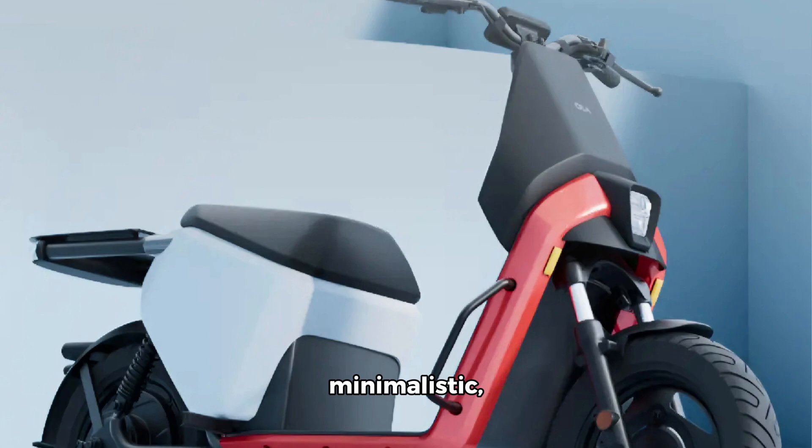The Ola Gig features a minimalistic, utilitarian design with an exposed handlebar, a small digital display, and a single seat.